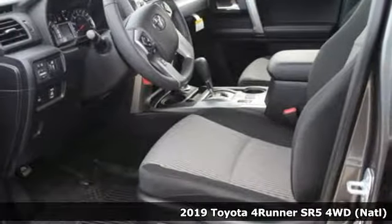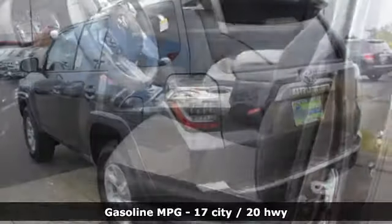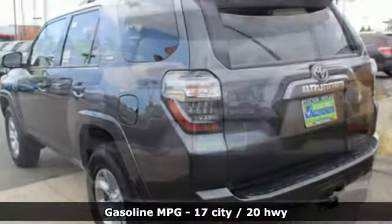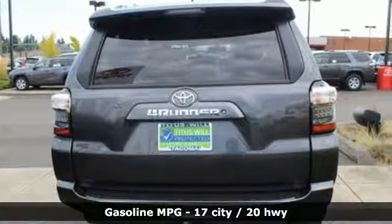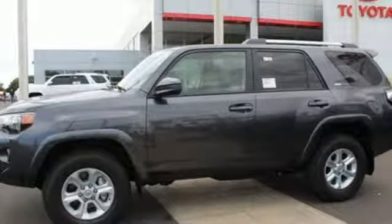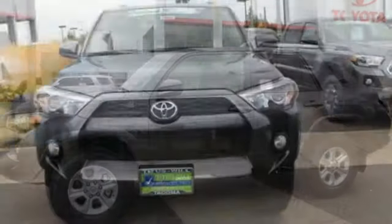It comes with all the amenities you need: V6 engine, air conditioning, smart device navigation, leather steering wheel, wireless phone connectivity, streaming audio, aluminum wheels, AC power outlet, and power heated mirrors.